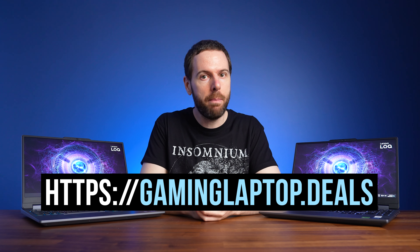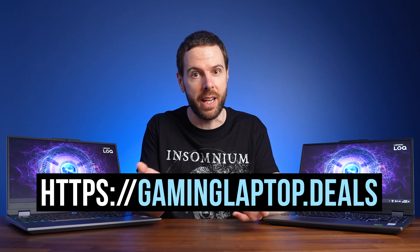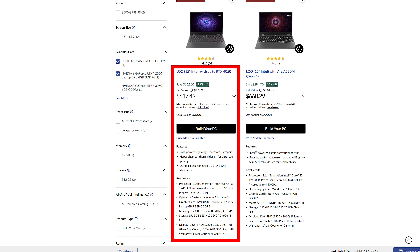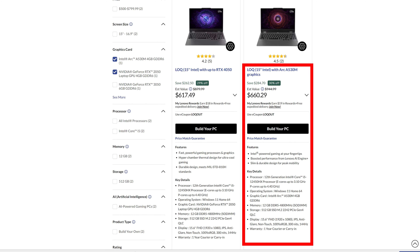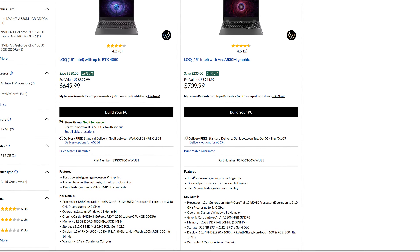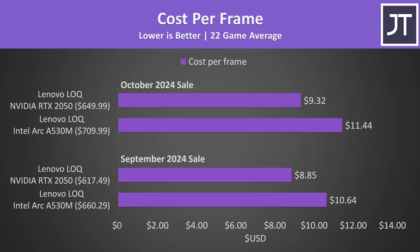Pricing and availability will change over time, so check the links below the video for updates and current sales. If gaming laptops with either of these GPUs have a good sale, we'll add them to our gaminglaptop.deals website, which we update every day to include all the latest sales. In mid-September 2024, Lenovo's LOQ with RTX 2050 graphics was on sale for $617 USD, while the exact same laptop with Intel's Arc A530M graphics — same CPU, screen, RAM and SSD — went for $660 USD, so a bit more. Prices changed again in early October, but the Nvidia laptop was still cheaper.